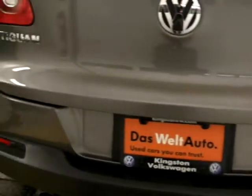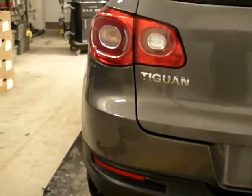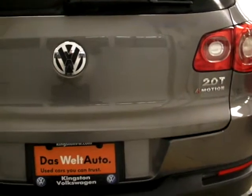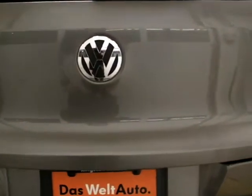This is a certified pre-owned Volkswagen, so that program from VW Canada ensures that you're getting the best quality used vehicle possible — a 112-plus point inspection to ensure the great quality of the car.